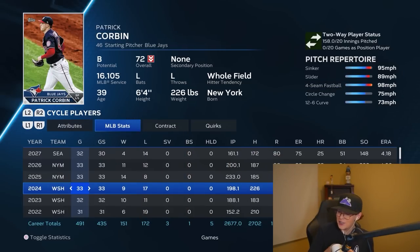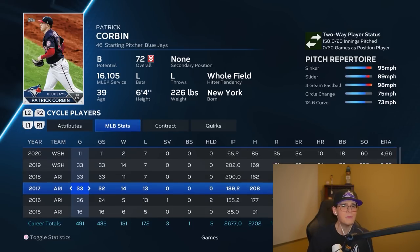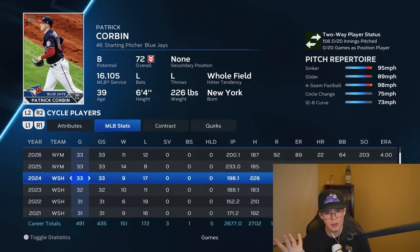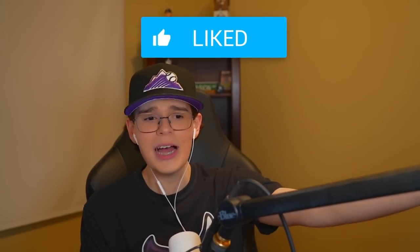What an insane career this has been. He had the perfect mix — somewhat decent pitcher, then a very good pitcher, then a bad pitcher, back up to dominant, then even worse, and then a little bit of dominance to end his career. I cannot believe Patrick Corbin actually accomplished this, but we did it — we made Patrick Corbin good again, sort of. Let me know who you guys want to see next in the series, and I will see you guys later. Peace out.